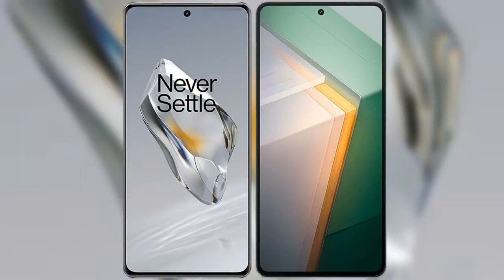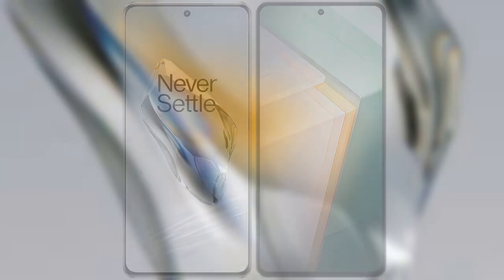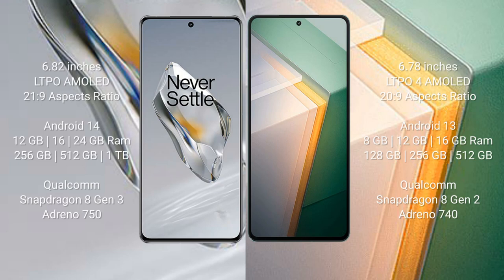I will compare the new OnePlus 12 with Vivo iQOO 11. OnePlus 12 comes with a 6.82-inch LTPO AMOLED display and a 20:9 aspect ratio. Vivo iQOO 11 comes with a 6.78-inch LTPO4 AMOLED display and a 20:9 aspect ratio.